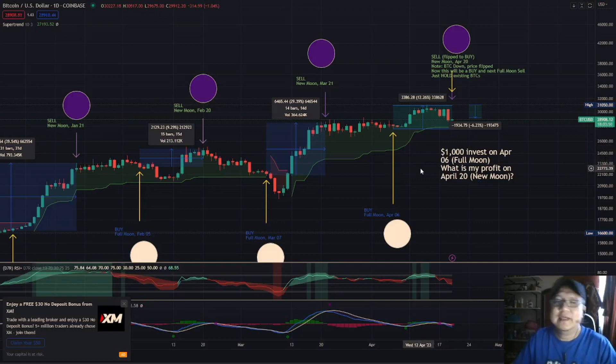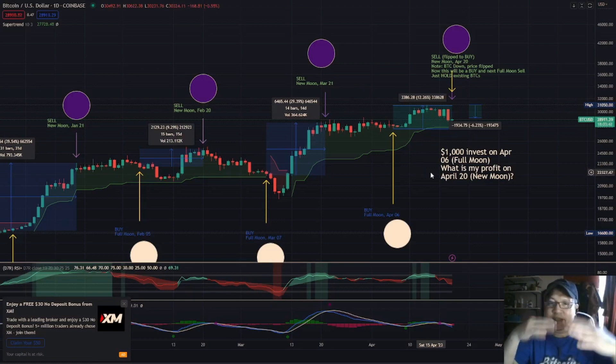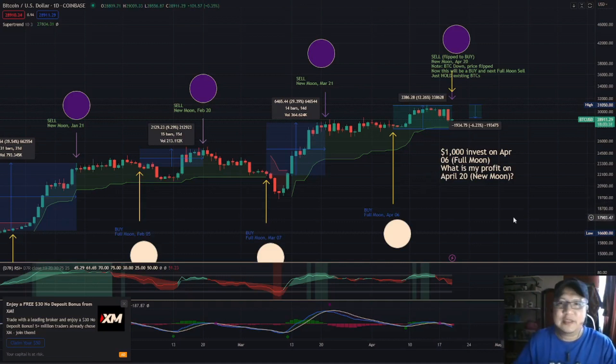Use the MA50 and MA200 and put it on the daily chart so you can know — once the candlesticks are inside between the 50 and 200 moving average, most likely it's going to pump up. So if you invested one thousand dollars on April 6 and used your head, you should have sold it on the 13th or 14th. You would have earned somewhere between 9 and 10 percent on the 13th, and 10.3 or even 12 percent during the 14th of April.